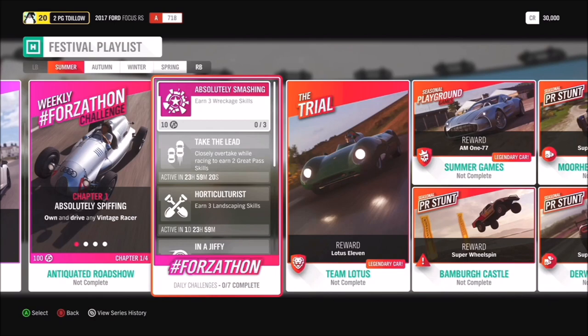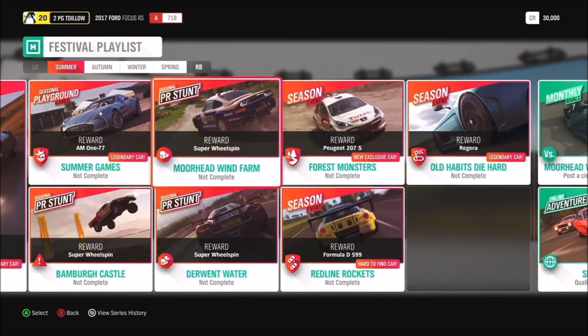Moving on, in Forest Monsters we have the first of our two new cars this month: the Peugeot 207 Super 2000, which we'll go into in a little bit later on. Then in Redline Rockets we've got the amazing Formula Drift 599, and in Old Habits Die Hard we have the insanely fast Koenigsegg Agera.